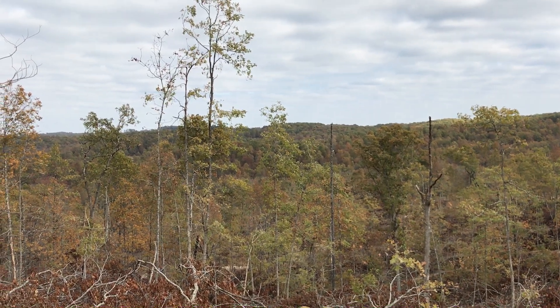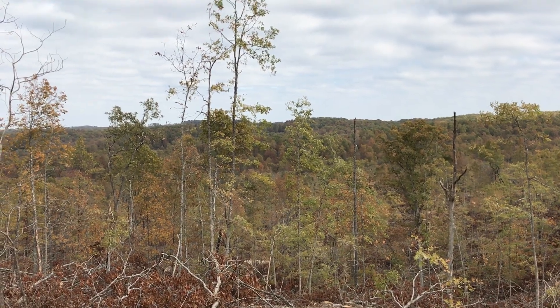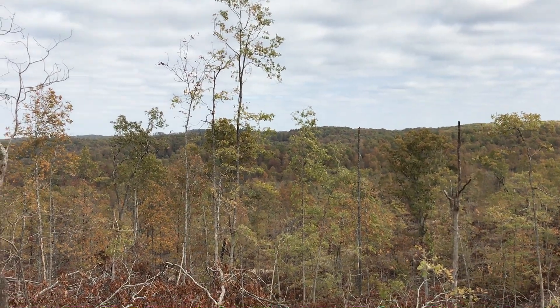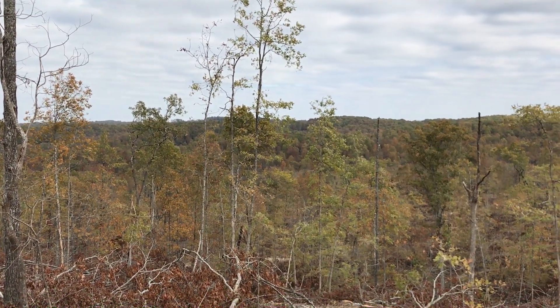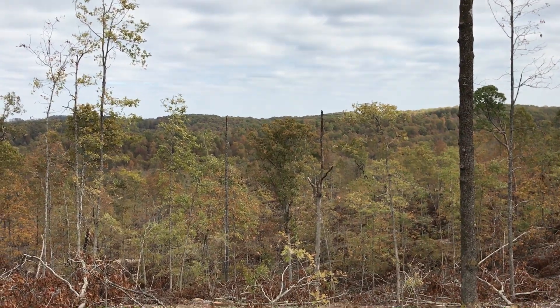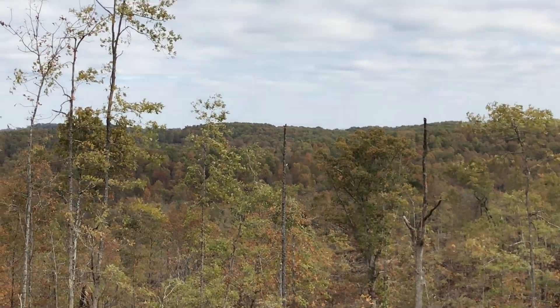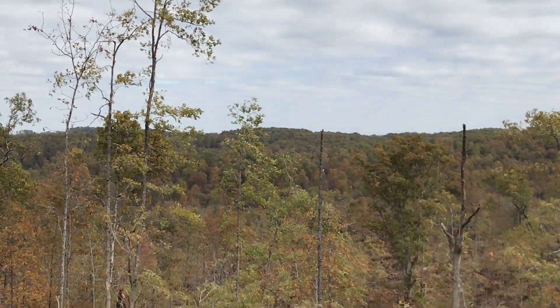We've got other properties as well — properties with mature timber, properties that were just logged, and properties in between. Check us out at instantacres.com. Hopefully we will have something that will work for you. And again, if this property is available, you will see it on our website at instantacres.com.